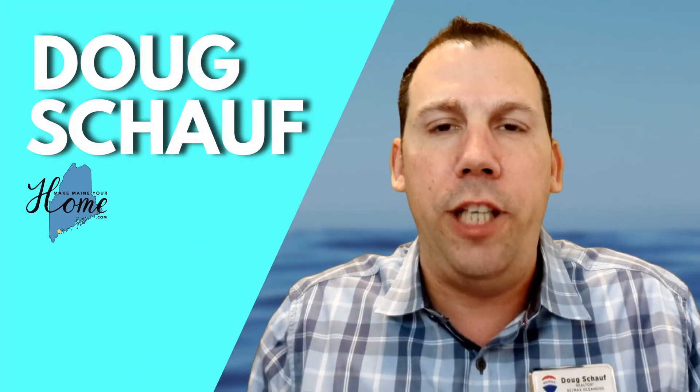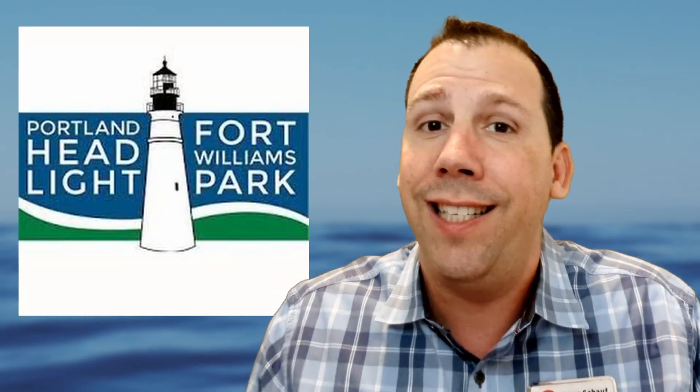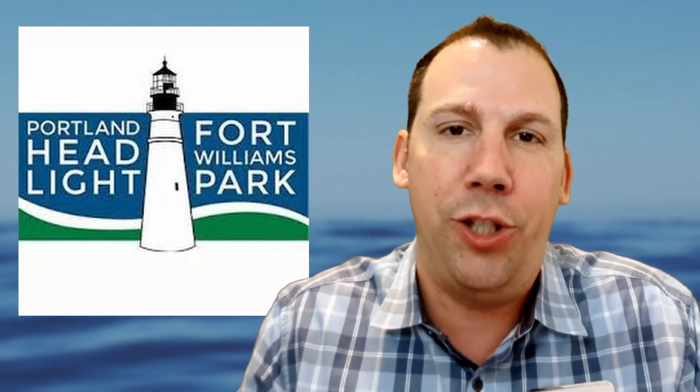Hey everybody, it's Doug Schauff with the Make Me In Your Home Team over at REMAX Oceanside. In today's episode, we're going to talk about Fort Williams right here in Cape Elizabeth. It's got the Portland Headlight, Fort Williams. This is an awesome place, so let's do this.